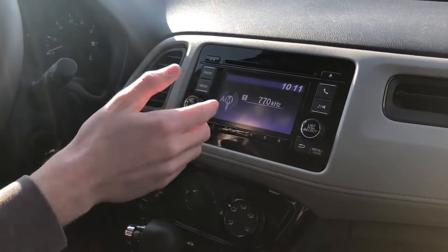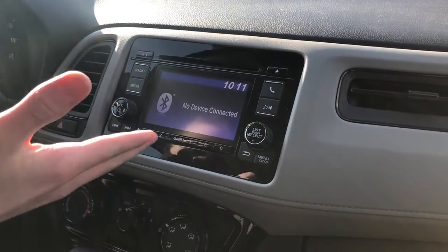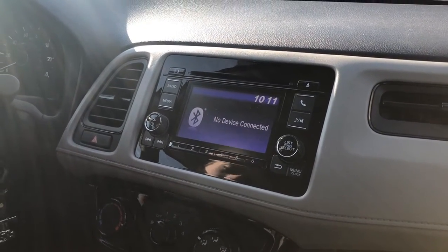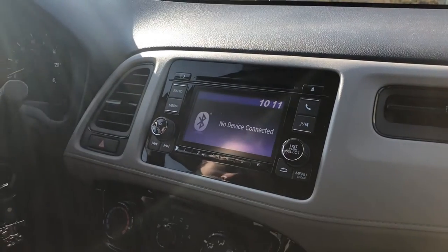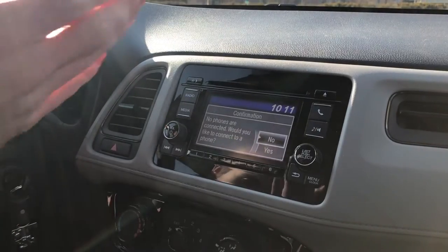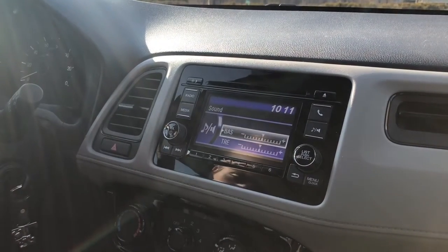The radio button gives you AM, FM, and media options. This car does not have Apple CarPlay, but it does have Bluetooth, which is a pretty nice feature. If you want to hook up your phone and play some songs, just hit the media button and hook up your phone — very simple. The phone button lets you pair your phone, and these buttons control your sound system.